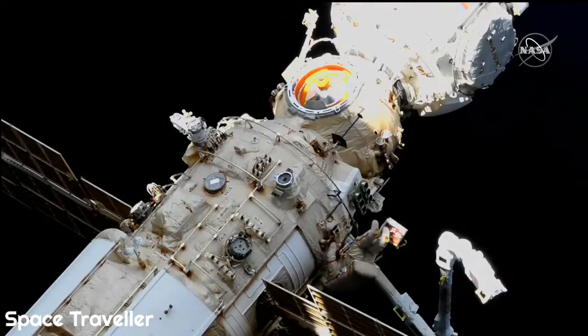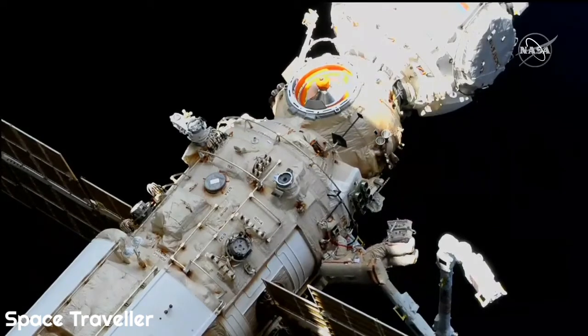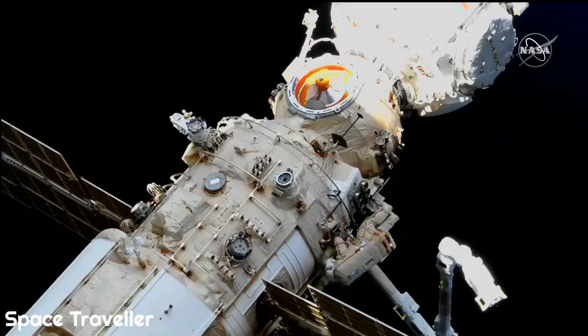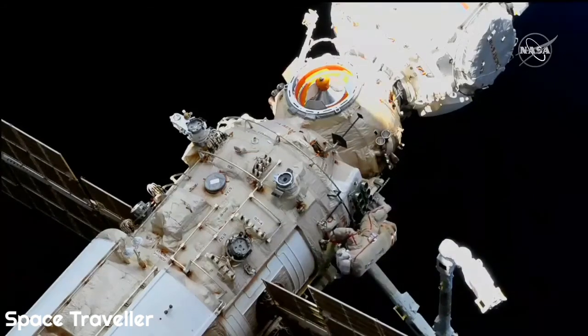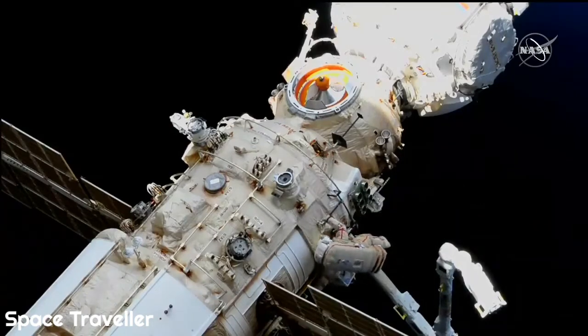The action is completed. Next to the arm is Oleg Artemyev, wearing the suit bearing the red stripes, extravehicular crew member number one, in the midst of the fifth spacewalk in his career.